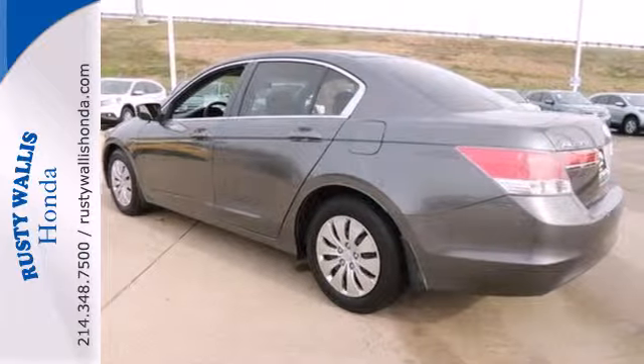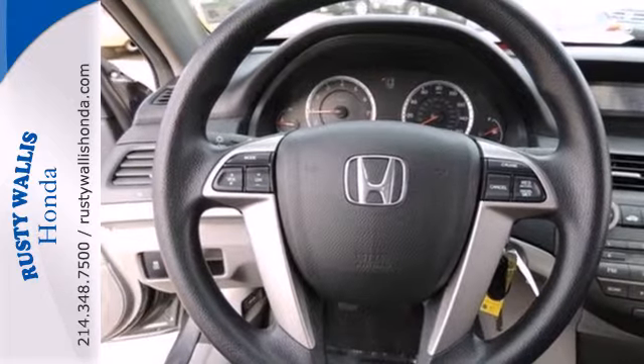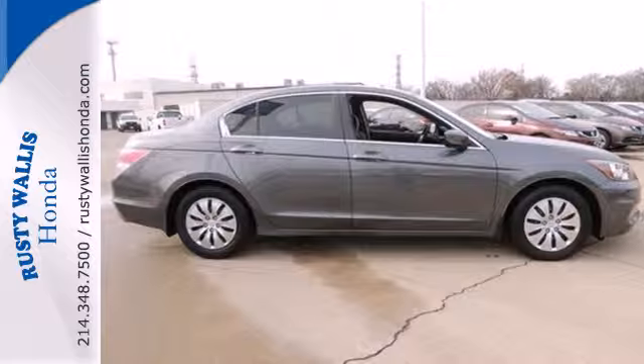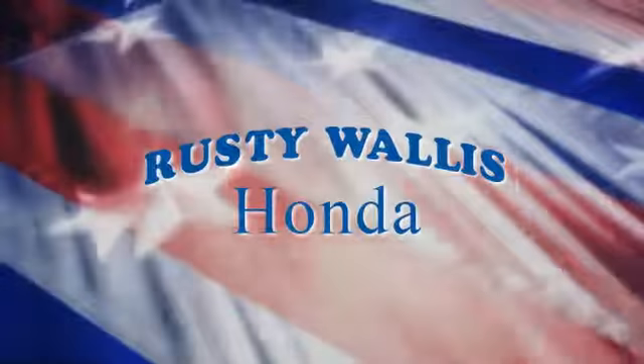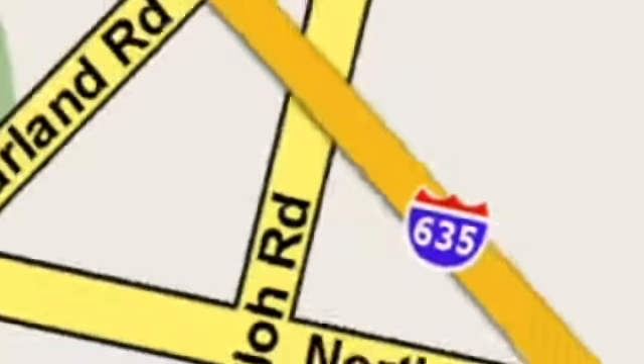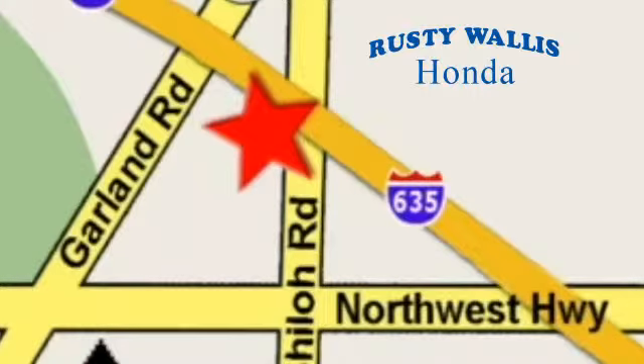A practical smart choice, there's good reason why the Accord is a perennial favorite for both critics and consumers alike. Experience it for yourself today. At Rusty Wallace Honda, our primary goal is to satisfy our customers. Stop in today. We're easy to find, just off I-635 at Shiloh Road.